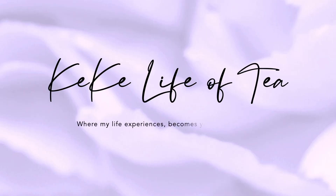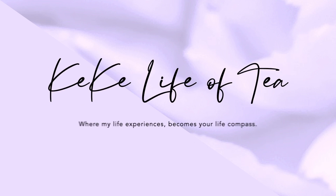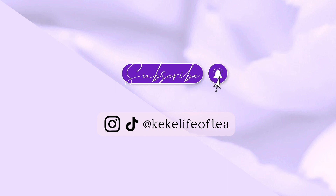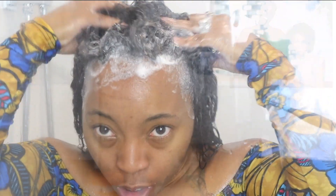We're here in my bathroom doing a wash day video. Today I'll be reviewing the hair care line Sienna Naturals, which is co-founded by Issa Rae. This brand was actually created and founded by a Black woman named Hannah, and co-founded by Issa Rae to help get the word out about this great Black-owned product.